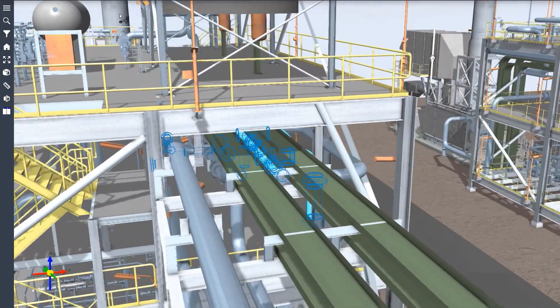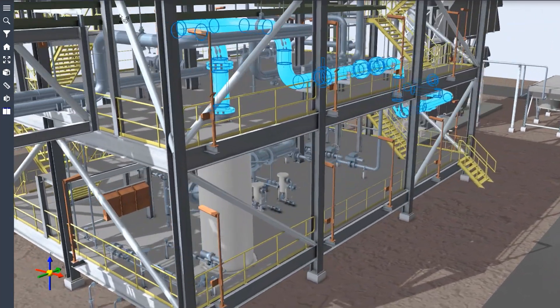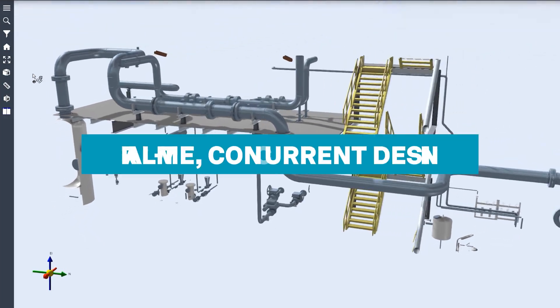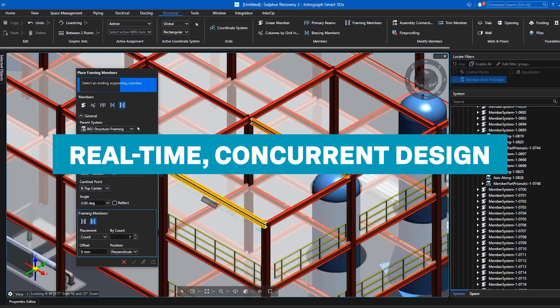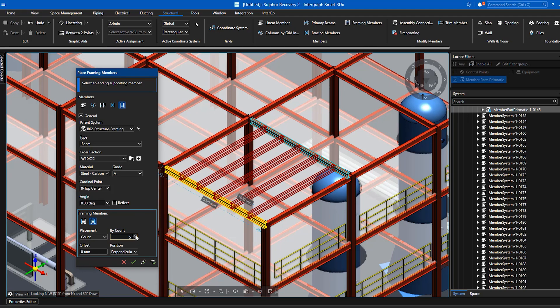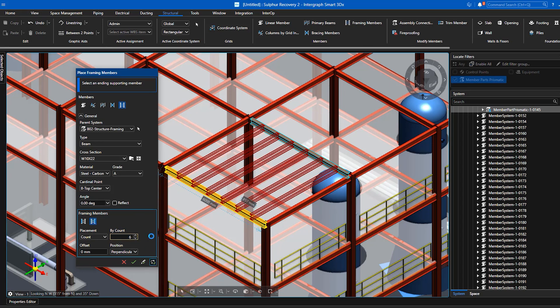Many of these benefits can be realized in Hexagon's Intergraph Smart3D Intelligent Design Solution. Smart3D is a design and building information modeling solution that helps industrial facilities achieve these goals. Real-time concurrent design allows multiple team members to collaborate and develop design simultaneously, leading to exponential productivity gains.